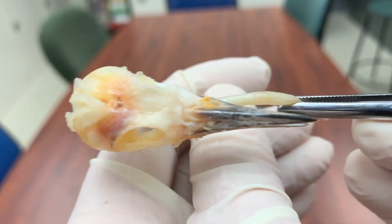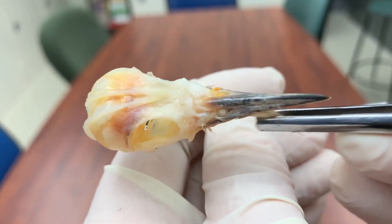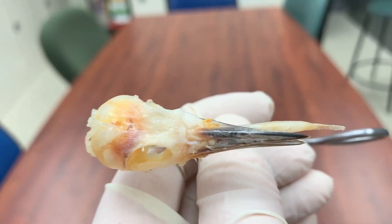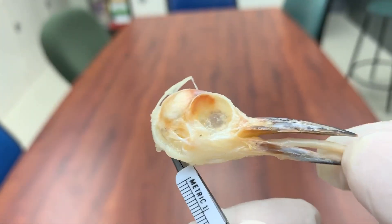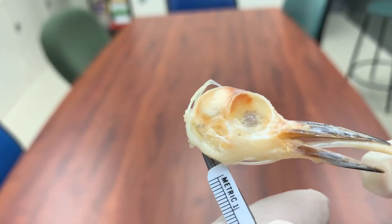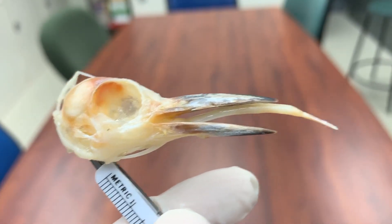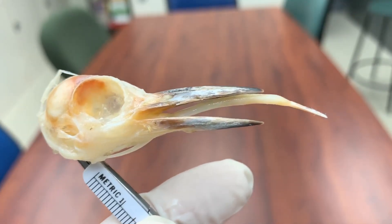There's another really cool video on the internet that shows this really well, but I wanted to see if we could come up with one with one of our specimens right here. Woodpeckers have this remarkable tongue apparatus and this red-bellied woodpecker shows it really well.